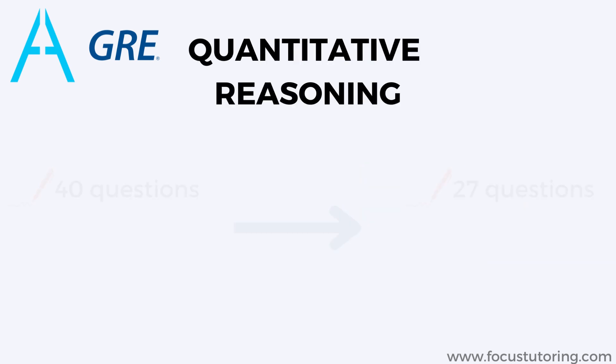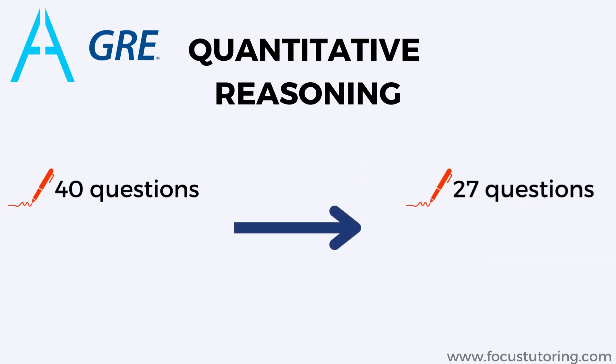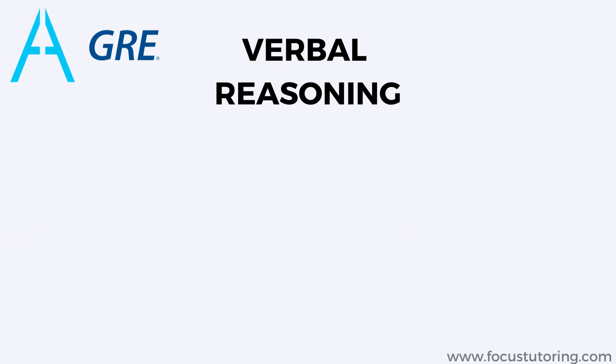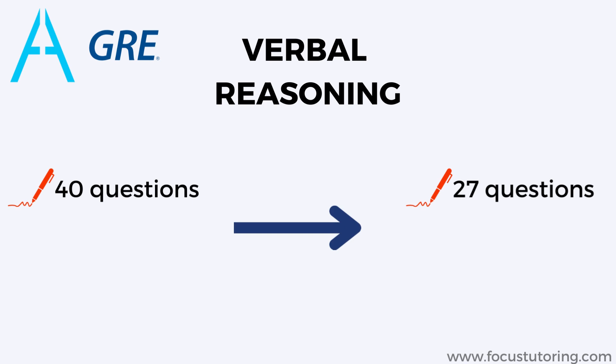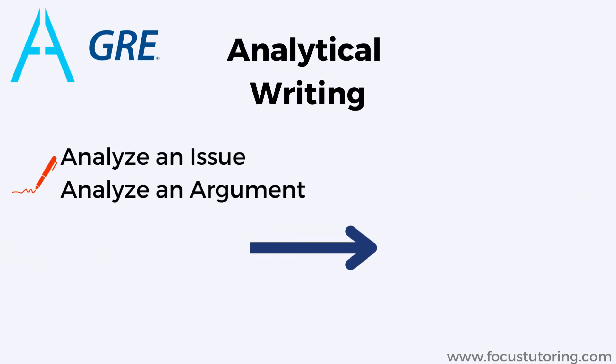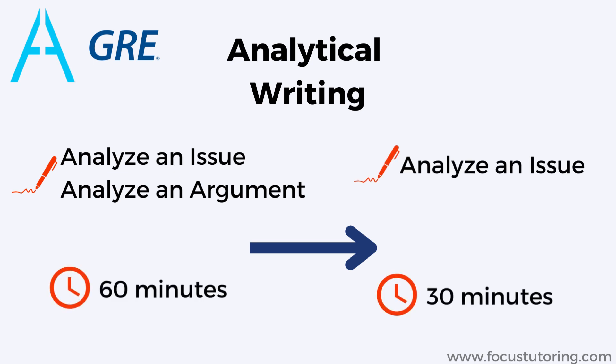Quantitative reasoning now has 27 questions to be completed in 47 minutes. Verbal reasoning now has 27 questions to be completed in 41 minutes. The analyze an argument task in the analytical writing section will be removed — only the analyze an issue task will remain, to be completed in 30 minutes.